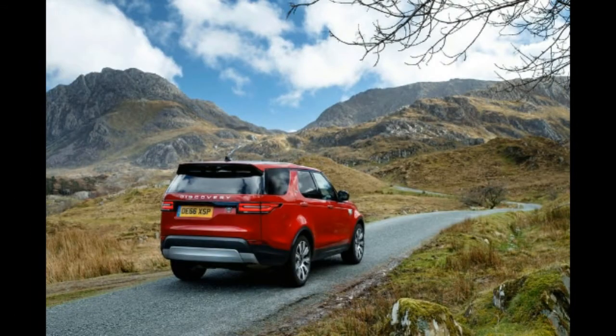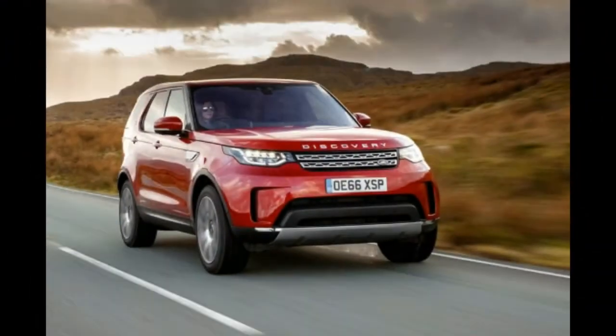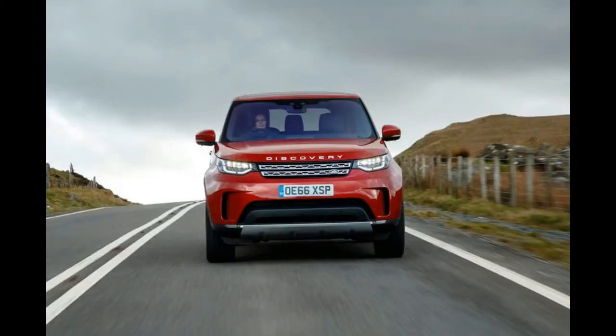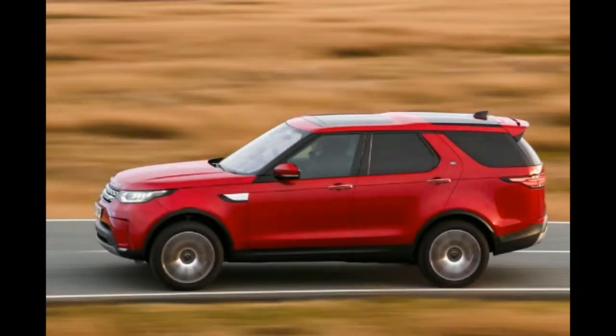Land Rover likes to imagine the Discovery as the ideal conglomerate of its split personality, absorbing just enough of the Range Rover's prestige to counteract the blunt force utilitarianism of the dearly departed Defender, with the prospect of seven exceedingly family-friendly seats lobbed in for good measure. In some parts of the world, where the Range Rover symbolizes Land Rover to the exclusion of practically everything else, the Discovery hardly features. But in the UK, it is automotive manna to the upper-middle class, muddy boot-wearing white-collar types, landowners, horse-box enthusiasts, and anyone with a lingering affection for proper 4x4s.